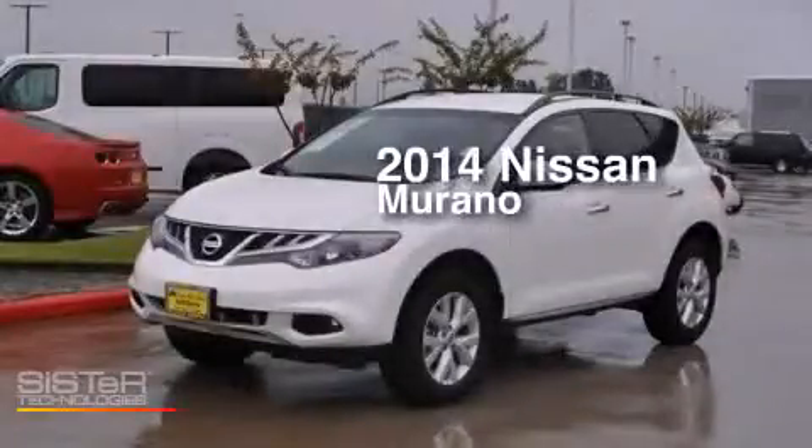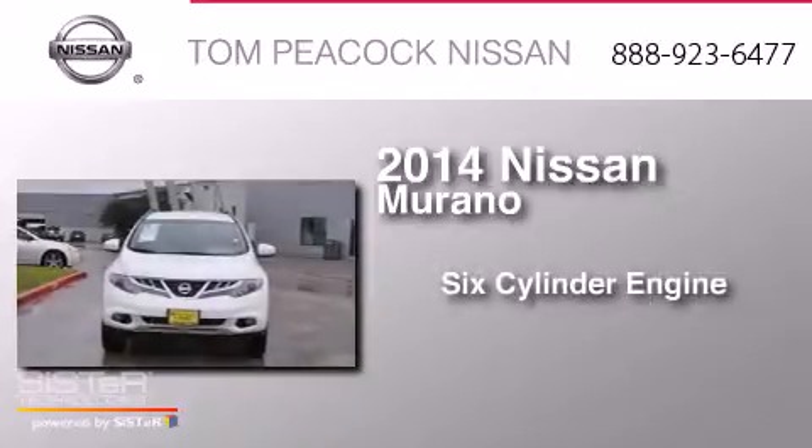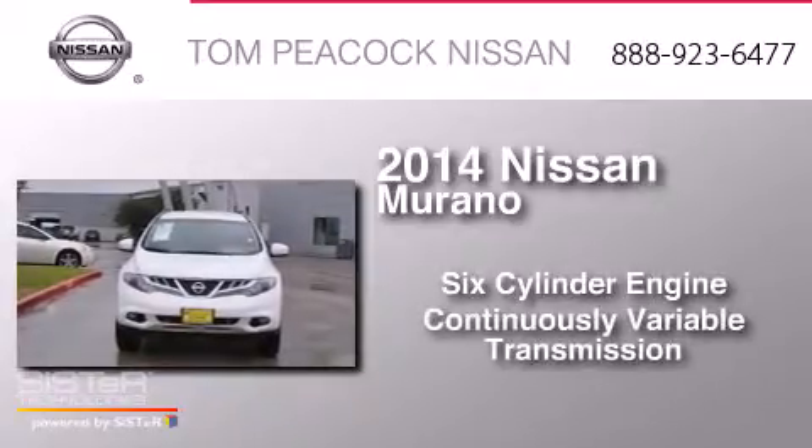This is a 2014 Nissan Murano. It has a six-cylinder engine and a continuous variable transmission.